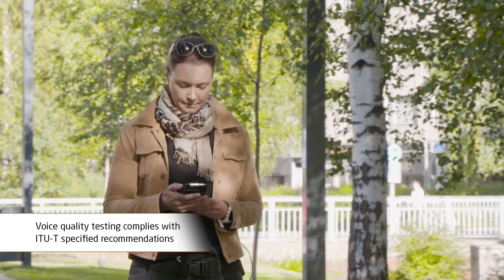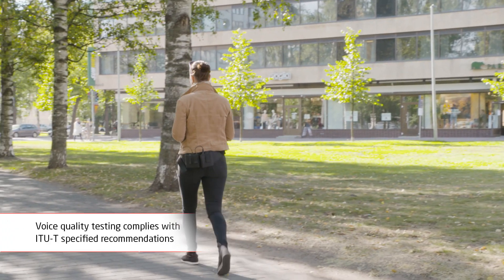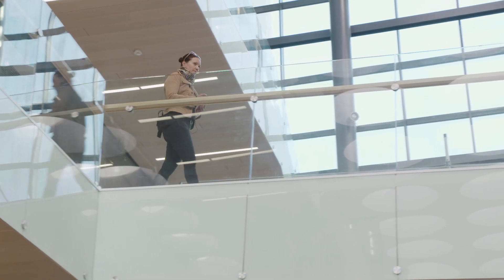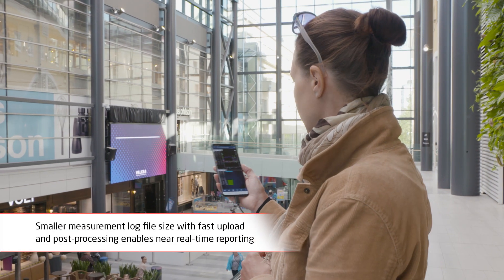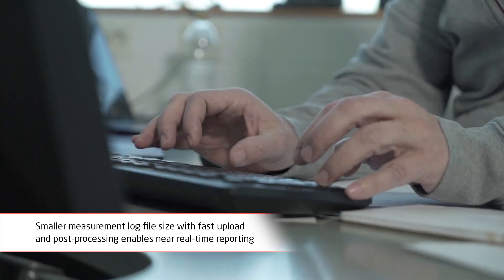Voice quality testing complies with the ITU-T specified recommendations for voice quality analysis of HD voice in 4G and 5G networks. As the 5G measurements are running on a smartphone, there are no issues with PC CPU load lowering the data rates. Smaller measurement log file size with fast upload and post-processing enables near real-time reporting.